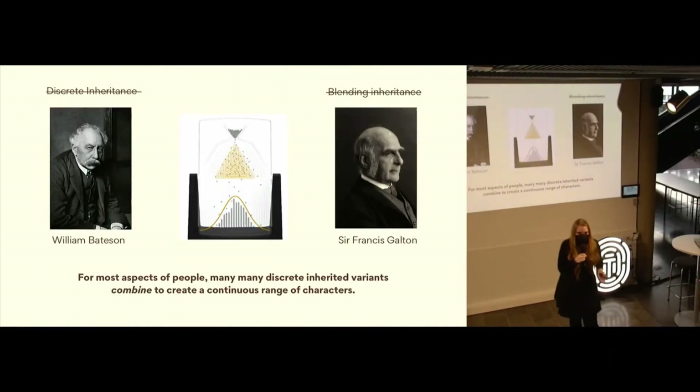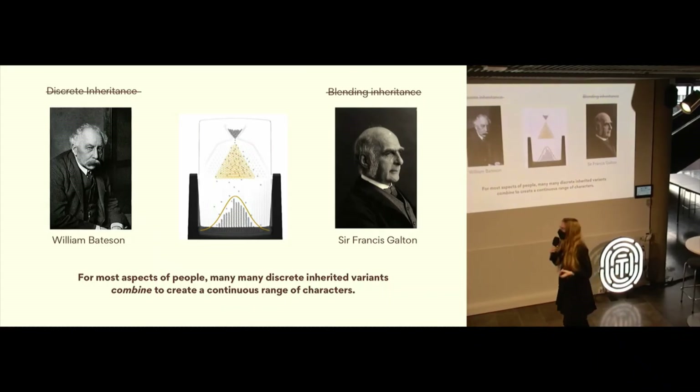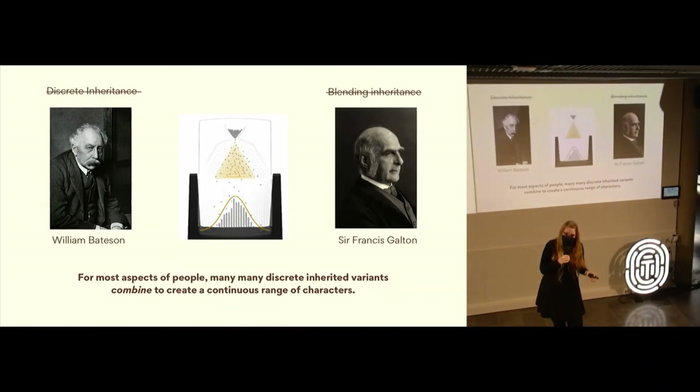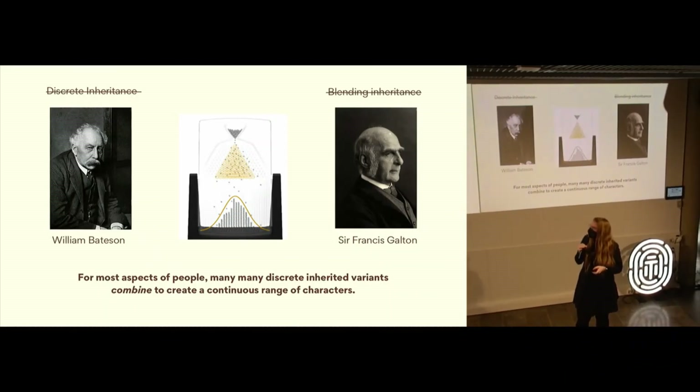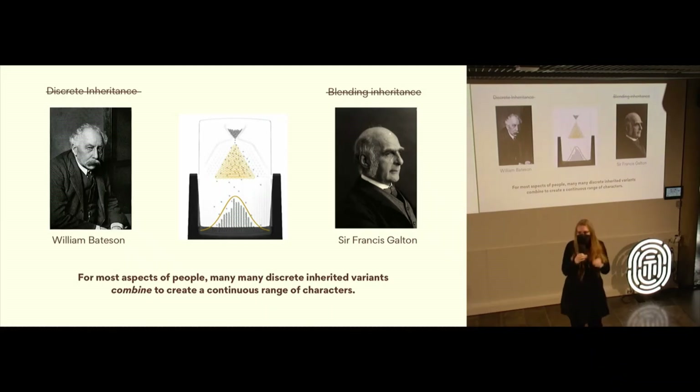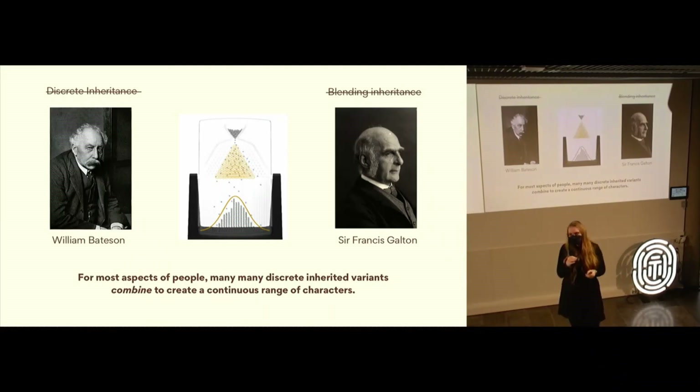So who was right in the end between these two debaters? Well, they were both kind of right and both kind of wrong. We could say that for most aspects of people, many, many discrete inherited variants combine to create a continuous range of characteristics.